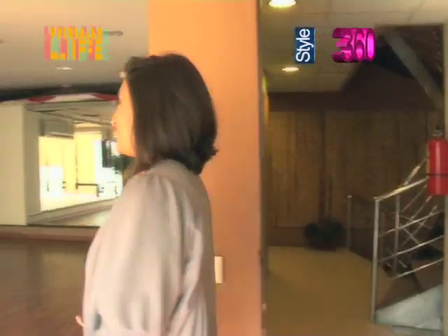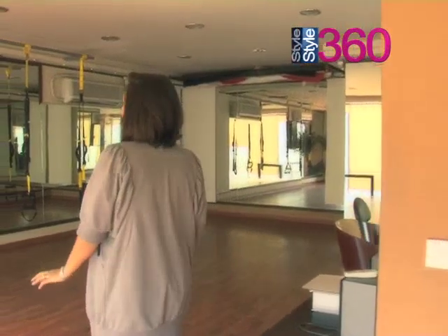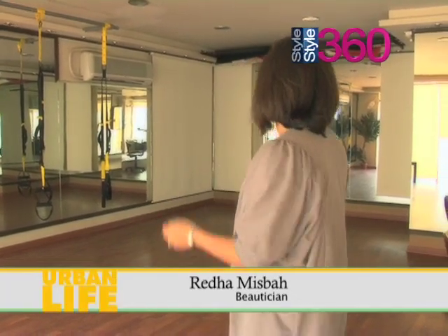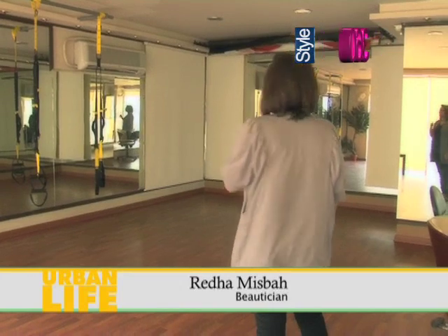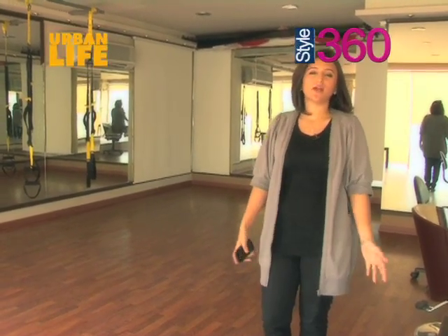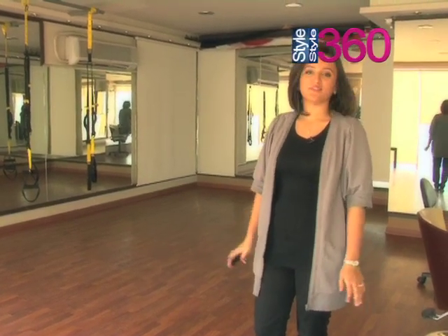This is the least favourite part of the salon for me — it's the gym. It's my least favourite because obviously I'm not going there. We have yoga and pilates, sometimes zumba, and TRX, which is also quite a difficult exercise routine. At the back we also have a lot of backdrops for all our shoots — riding shoots, fashion shoots and so on. All this happens inside this room.